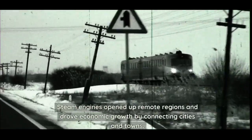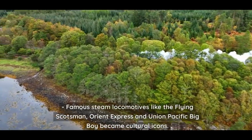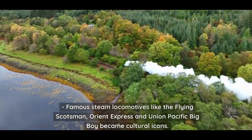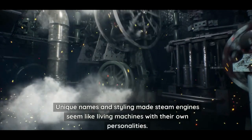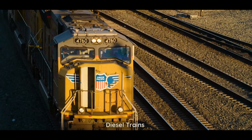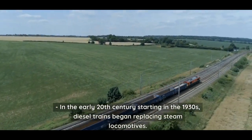Starting in the 1820s, steam power dominated railroading throughout Europe and North America. Steam engines opened up remote regions and drove economic growth by connecting cities and towns. Famous steam locomotives like the Flying Scotsman, Orient Express, and Union Pacific Big Boy became cultural icons — their unique names and styling made steam engines seem like living machines with their own personalities.